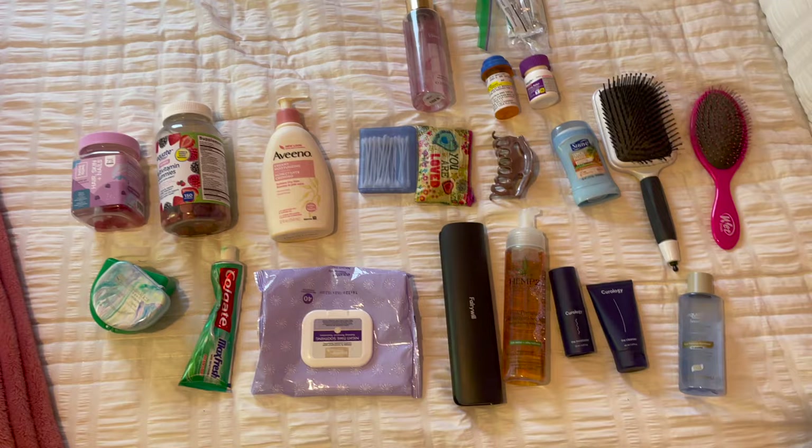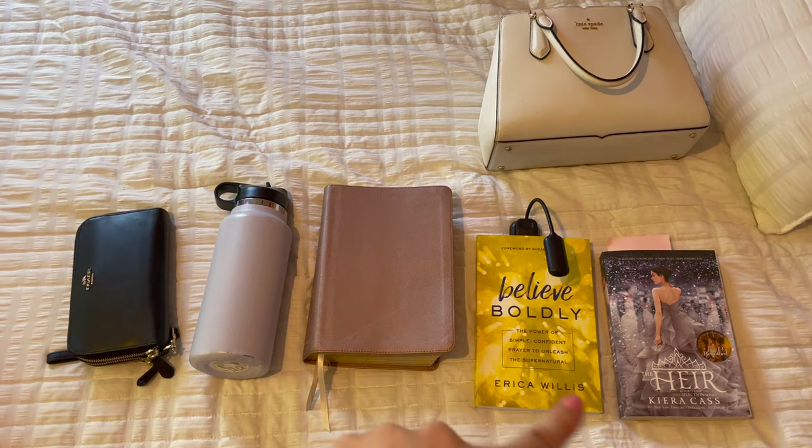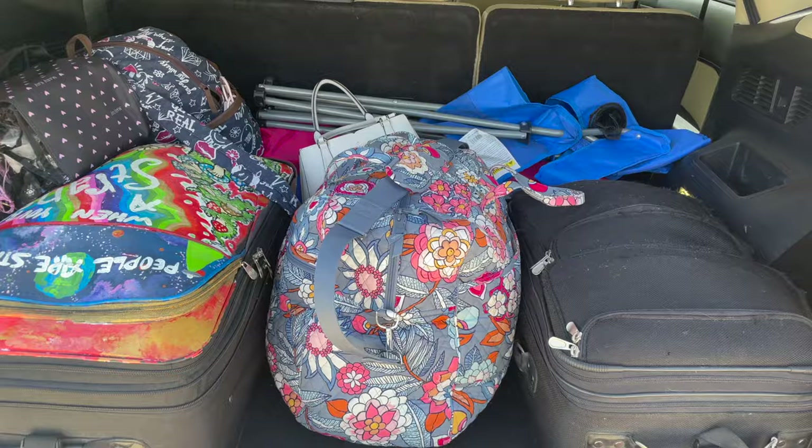I also have vitamins and a toothbrush. I don't have a toiletry bag, just a small makeup bag, so I'm going to shove it all in my duffel. The last few things are my purse, some books I want to read, my Bible, water bottle, and wallet. I finished my list and finished packing — I just have my backpack and my duffel. The back of the car is all loaded up, and I have three pairs of shoes going loose in the back.